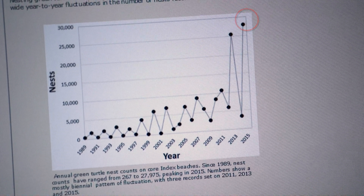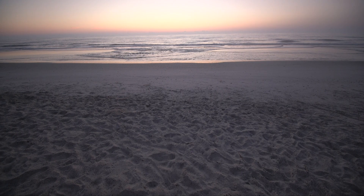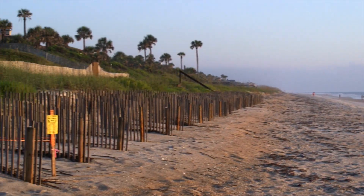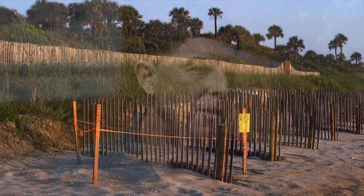So how does FWC obtain these data? This is a huge undertaking that goes throughout all of Florida, covering all the sandy beaches from early spring to late fall, to count all the nests by all the species in all areas of Florida — from Pensacola to Key West to Jacksonville, people are out counting.